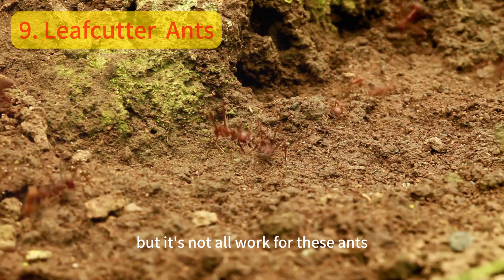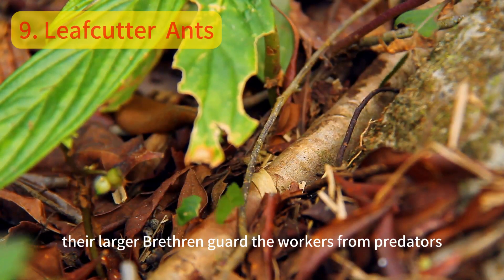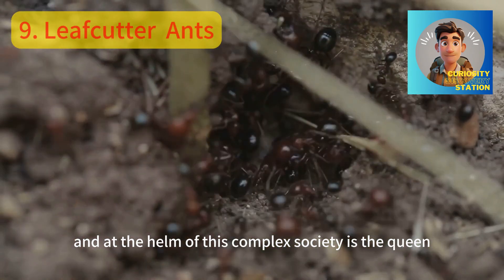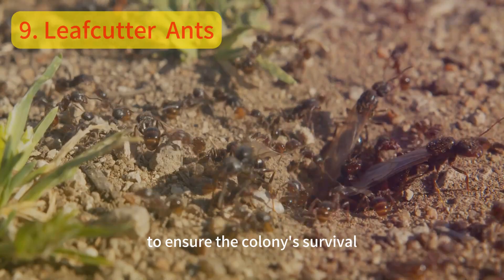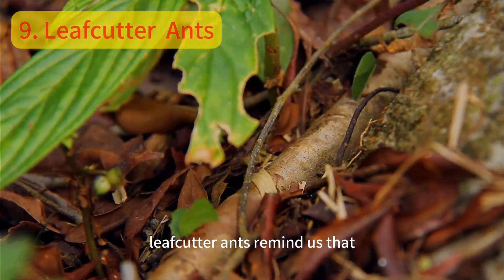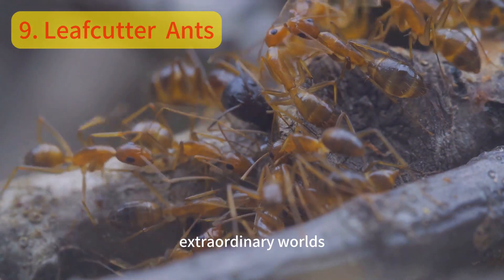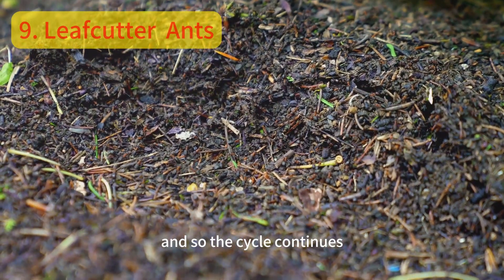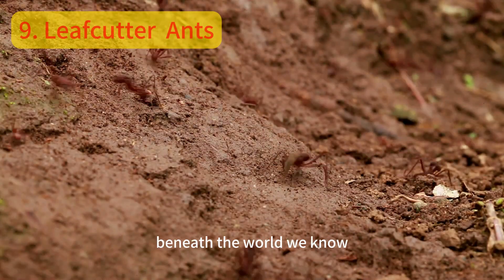But it's not all work for these ants. Leafcutters also have soldiers — their larger brethren — who guard the workers from predators. And at the helm of this complex society is the queen, laying thousands of eggs each day to ensure the colony's survival. In the grand tapestry of nature, leafcutter ants remind us that even the smallest creatures can build the most extraordinary worlds, as the leafcutters carry on their diligent work beneath the world we know.